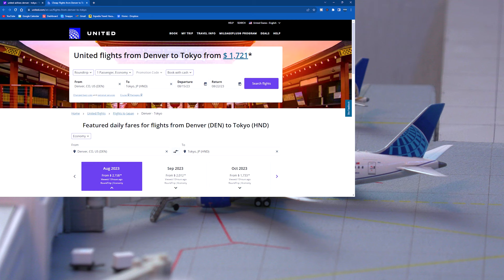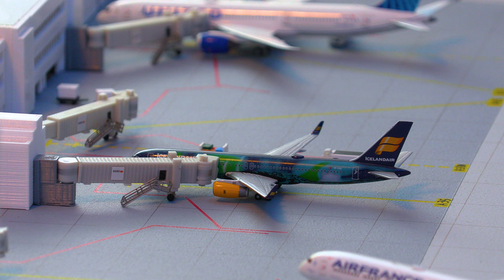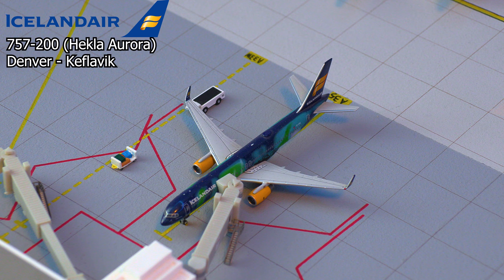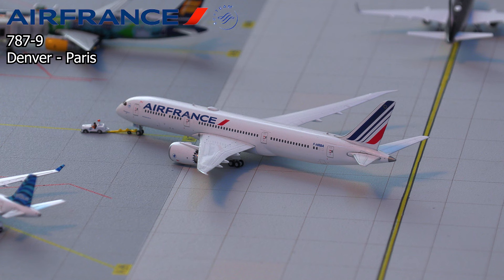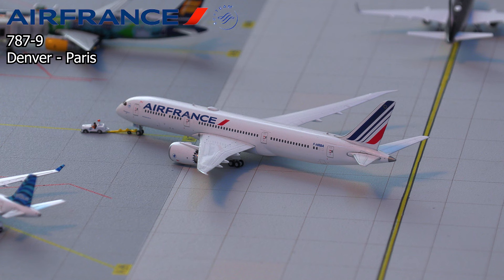Finally, United has resumed the Denver to Tokyo flight. Following that, we have this beautiful Icelandair 757-200 in the Hekla Aurora livery. This aircraft will be pushing back and heading out to Keflavik in Iceland. Moving along from that, we have this Air France 787-9 Dreamliner. This beautiful aircraft is pushing back and will be heading out to Paris-Charles-de-Gaulle.